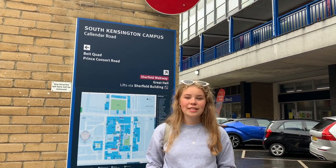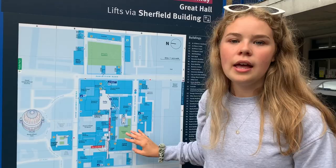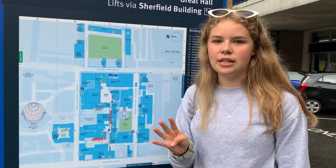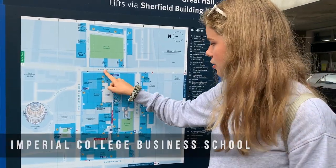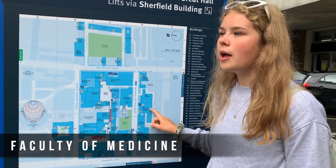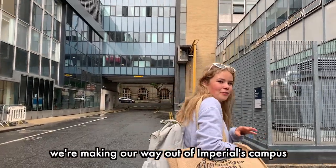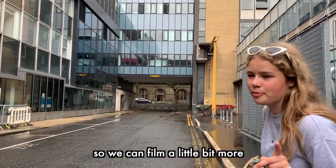Like LSE and UCL, Imperial has a large percentage of students coming from overseas, with 59% of students being international and over 140 different nationalities represented on campus. Imperial has four main faculties: the Imperial College Business School, the Faculty of Engineering, and the Faculty of Medicine and Natural Sciences. We've been chased out by security but we're making our way out to film a little bit more.